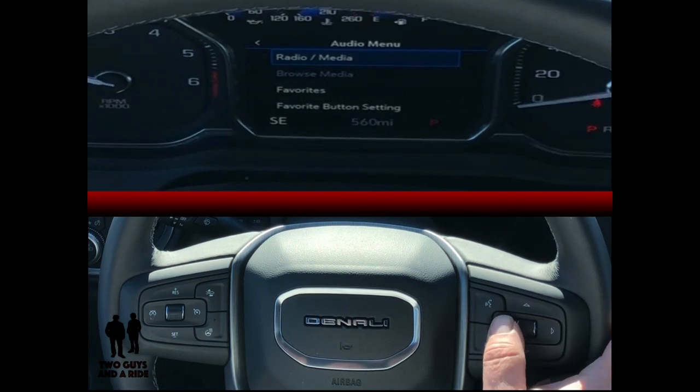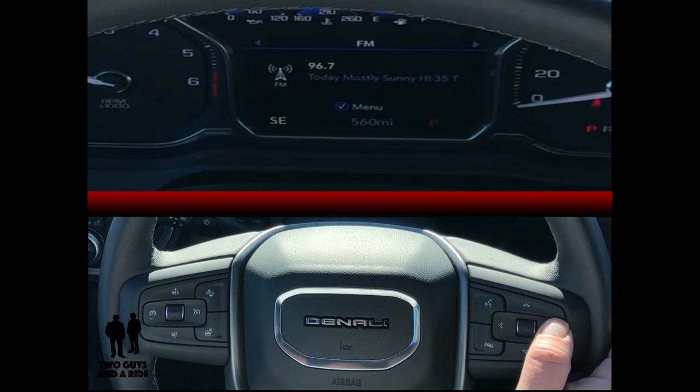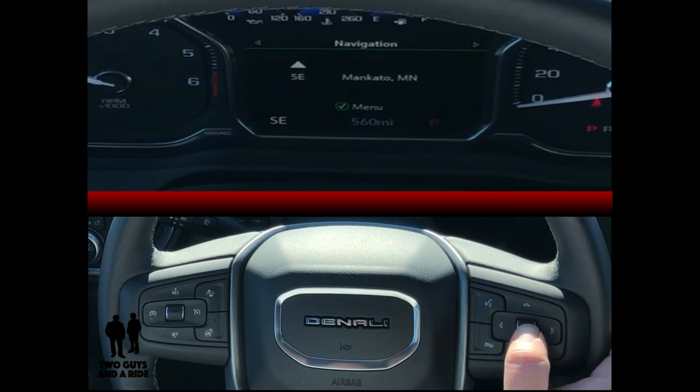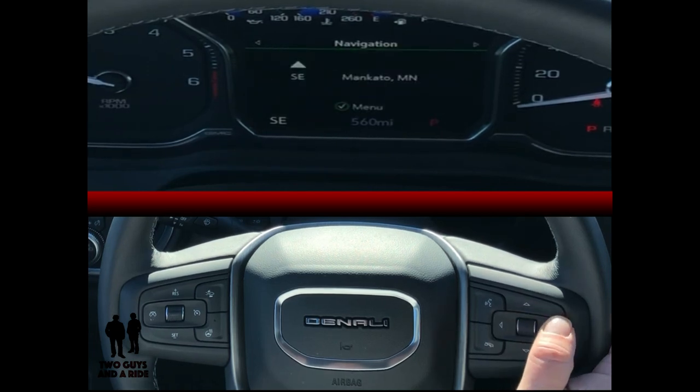To go back, press the left arrow. Continue over with the right arrow to navigation — here the rotary knob doesn't do anything unless you click it, and then you can get recent destinations or favorites you've programmed in. Press the left arrow to get out, right arrow to continue on. There's a phone option so you can control your phone from here.